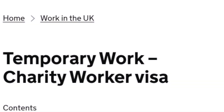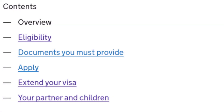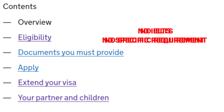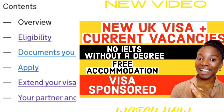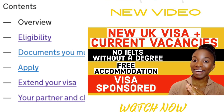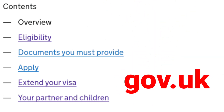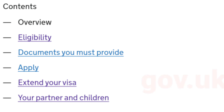In my previous video I talked about a new UK visa — the temporary worker visa, or the charity worker visa — that is newly launched in the UK. It allows you to work in the UK for 12 months, it's extendable, you can travel with your family, you don't need IELTS, and there is no particular degree requirement for this visa. I talked about it in detail in my previous video. You also want to read about it on the gov.uk website, because there you will get firsthand information about what this visa is all about.